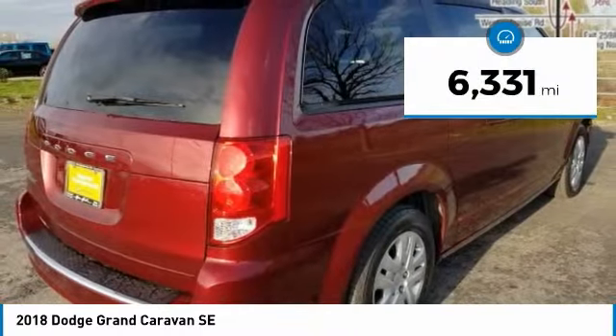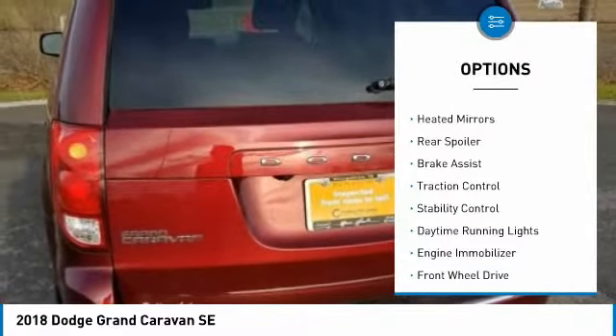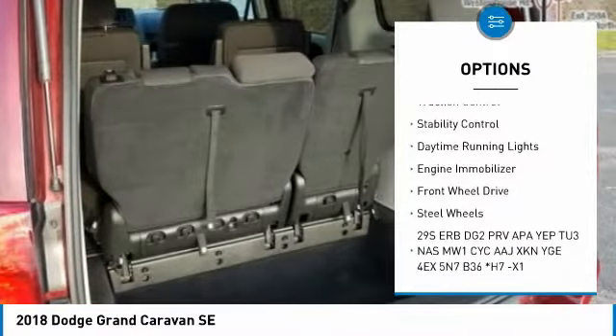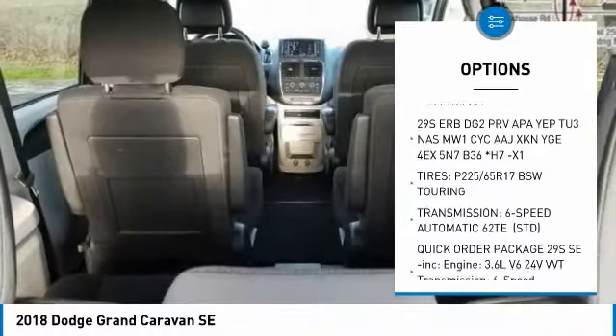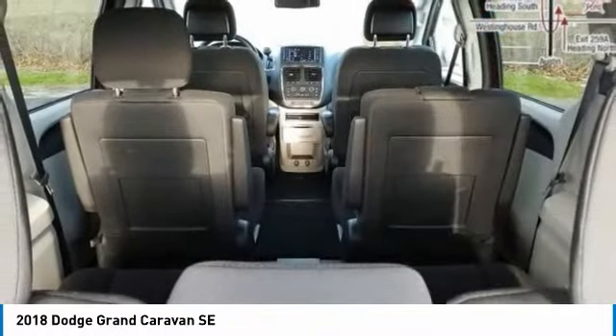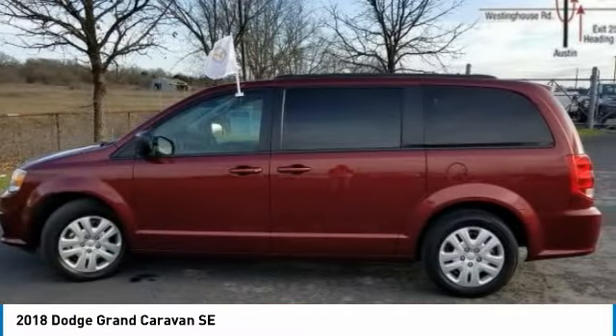This vehicle has less than seven thousand miles. Here are some of this vehicle's great options: tire pressure monitor, heated mirrors, rear spoiler, brake assist, traction control, stability control, daytime running lights, engine immobilizer, FWD, steel wheels. Your new ride is just a phone call away.